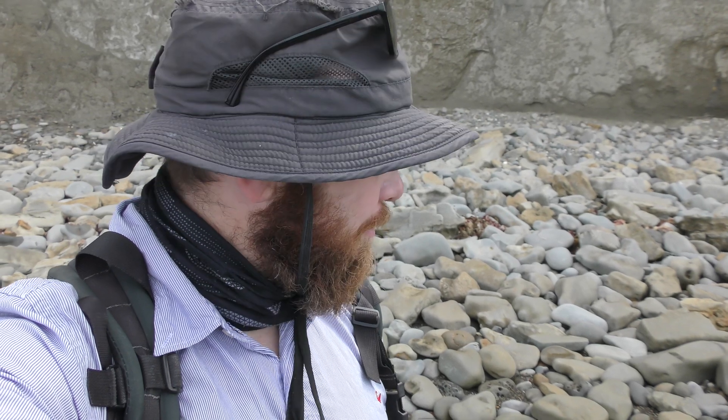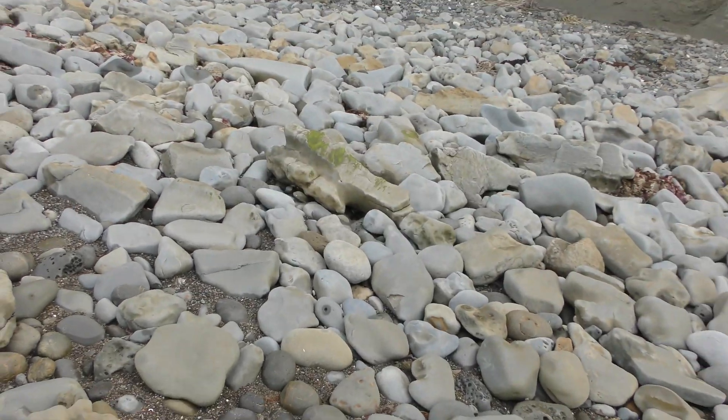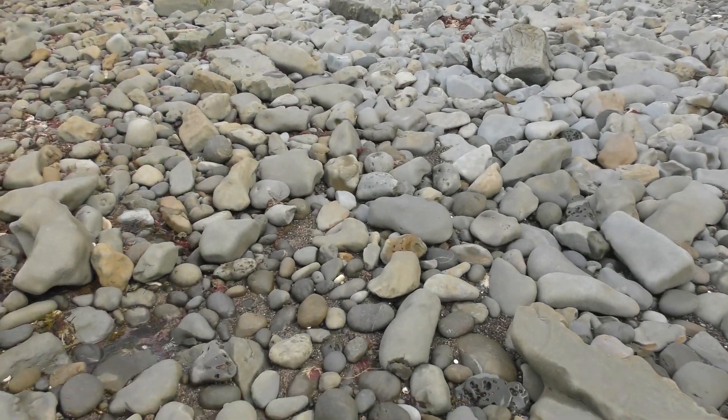Hey everyone, I'm out here at some nice Miocene era deposits, around about 10 to 12 million years old. Looking for crabs, whales, penguins, anything cetacean - and I really want to find a whale ear bone and shark teeth of course. There is just so much to look at down here and these cliffs are impressive. Let's see if we can find something.